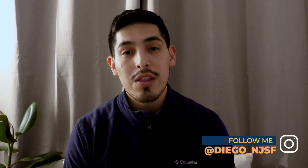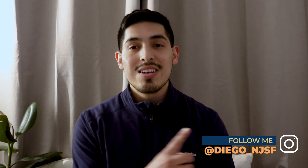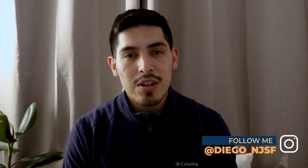If there's anything I missed or a particular area you'd like me to go into more, just drop a comment below and I'm more than happy to make a video about it. I hope you enjoyed this video — like, comment, subscribe, and follow me on Instagram at diego_njsf. Thank you for the support, take care, and until next time, bye!